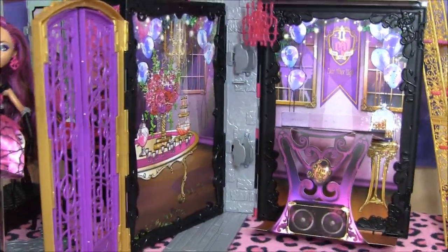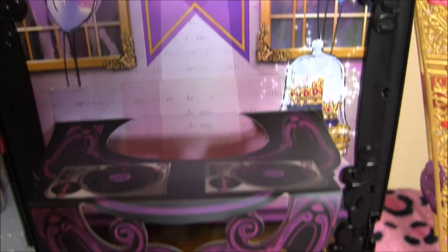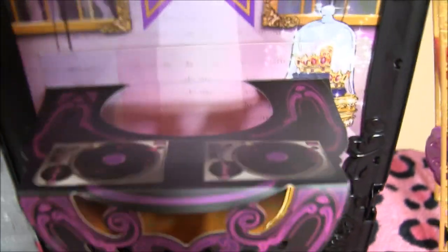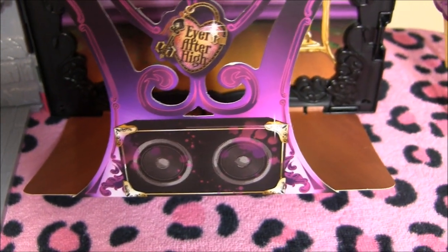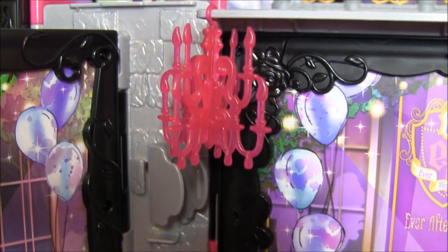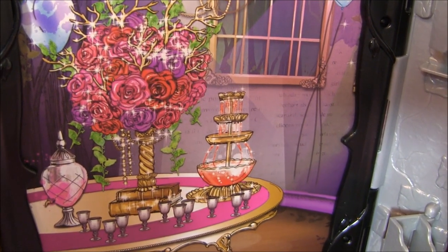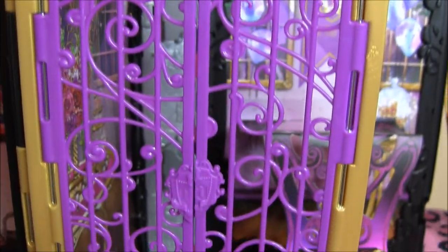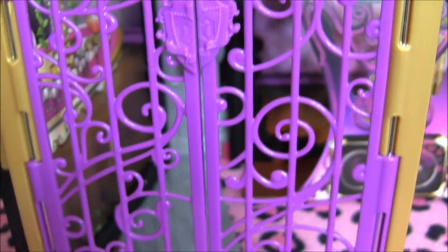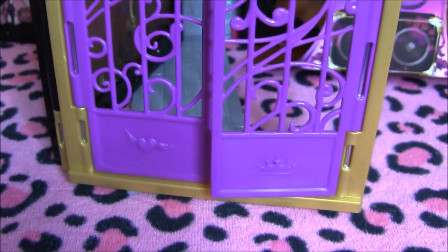Now for this side of the playset — it's the Throne Coming dance. We have the DJ booth with lots of balloons and it says Ever After High. You can easily stick the doll inside of there — check out the turntables and the speakers. Over here we have a chandelier hanging by the balcony. On this wall we have more of the party with a beautiful chandelier, a bouquet, and a punch. The coolest part is the door — check out how pretty it is. It's gold and purple and says EA on the handles. It looks like an enchanted garden. It's got a heart with wings and a crown on there.